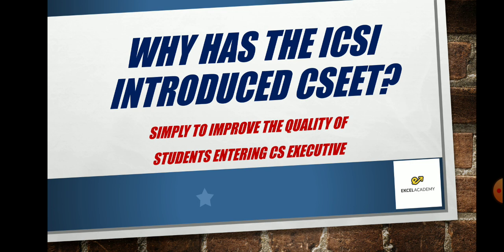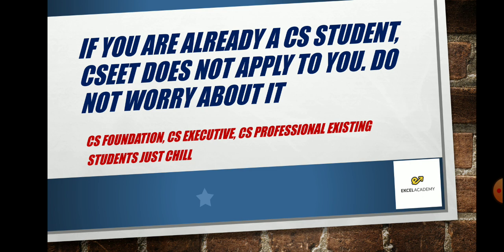This will help both ICSI and the students. Students won't have to struggle in executive — they will already have a very good, firm understanding from CSEET before entering executive. If you are already a CS student as on 3rd February 2020, then CSEET does not apply to you. Please do not worry. If you are already a CS Foundation, CS Executive, or CS Professional student, just relax — this law will not apply to you.